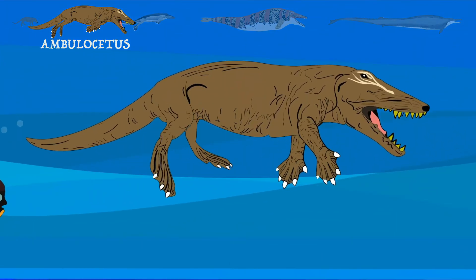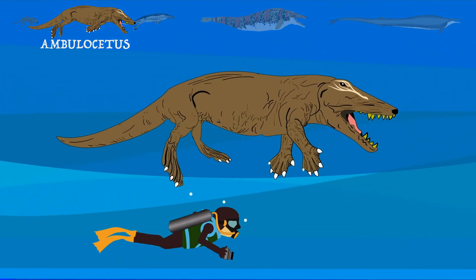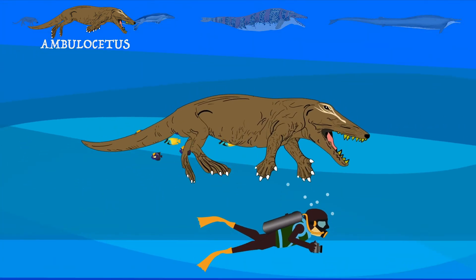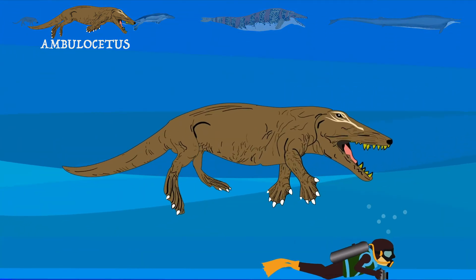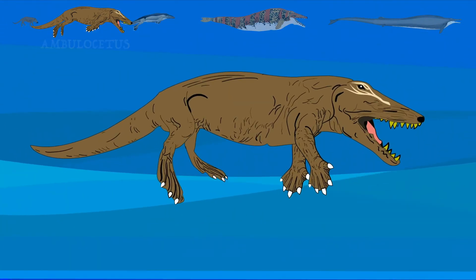Compared to other early whales like Indohyus and Pakicetus, Ambulocetus looks like it lived a more aquatic lifestyle. Its legs are shorter, and its hands and feet are enlarged like paddles. Its tail is longer and more muscular, too.